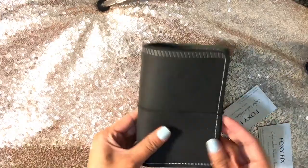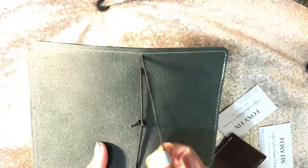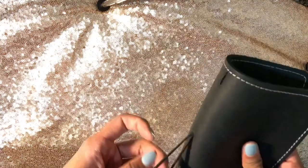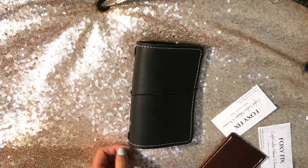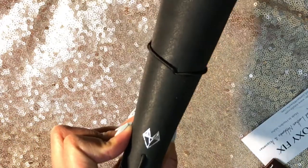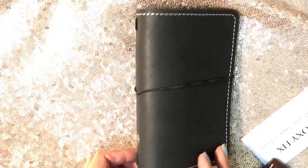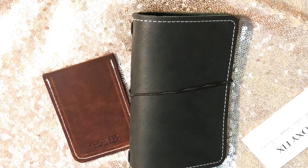Oh my gosh, look how pretty it is! I'm totally okay that it's a single. I've heard you can still fit a few inserts in here. Oh my goodness, I cannot wait to put this to good use. It's beautiful, and it has foil embossing on the side. Like that's really more than I could have ever asked for. Oh my goodness. Well, that's all I got for this mystery order.